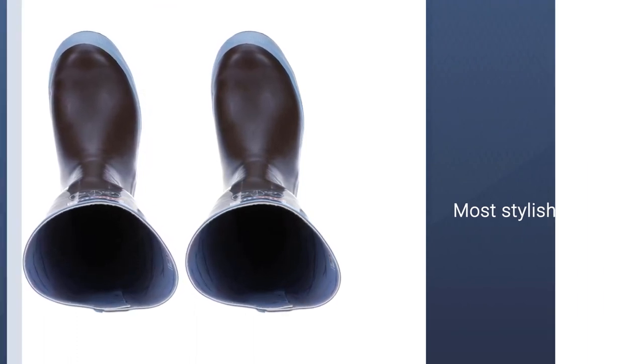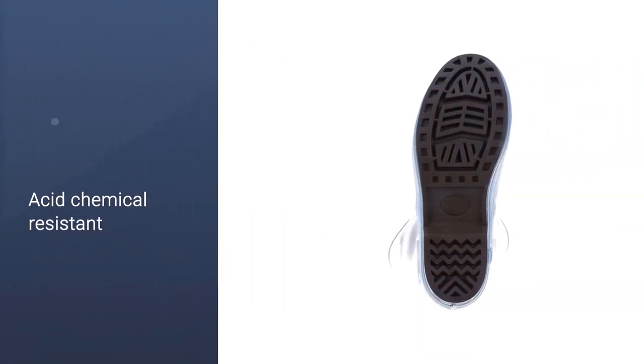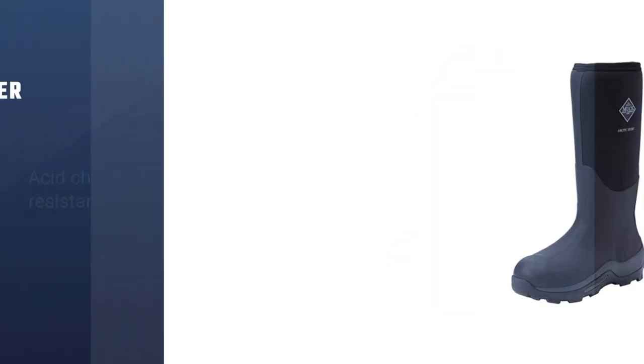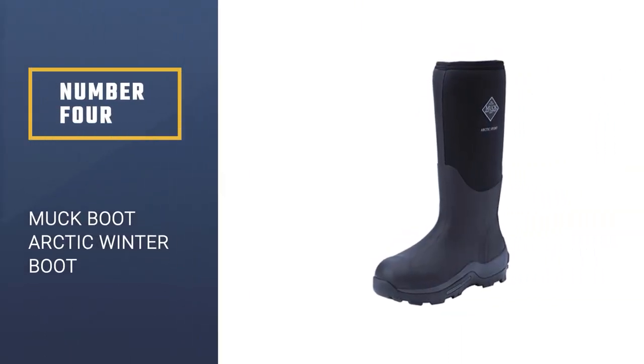The brown neoprene isn't unappealing, but they aren't the most stylish in the bunch either. Number 4. Muk Boot Arctic Winter Boot.